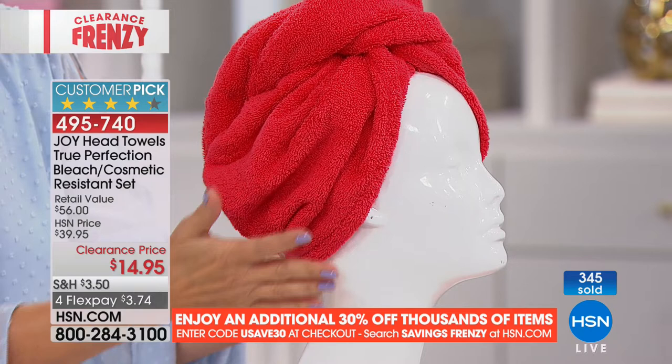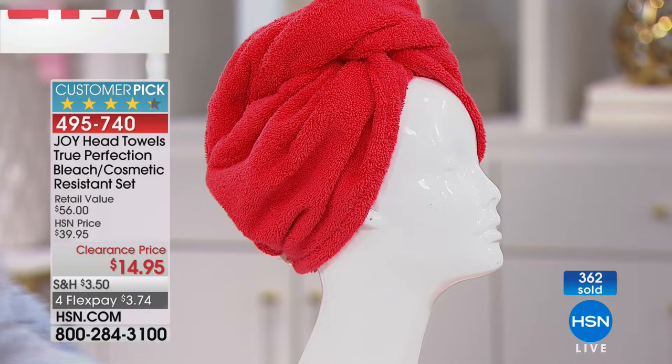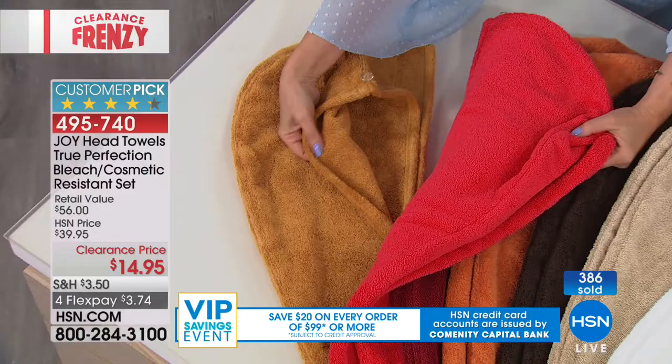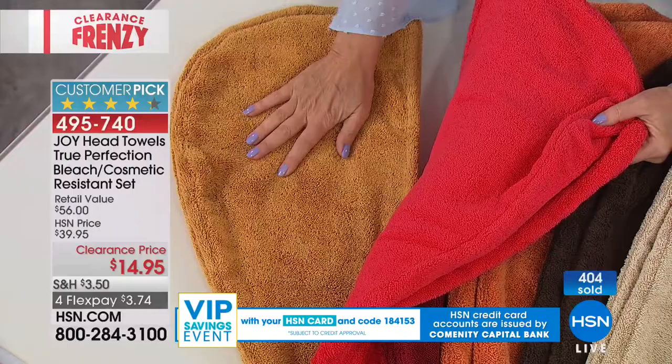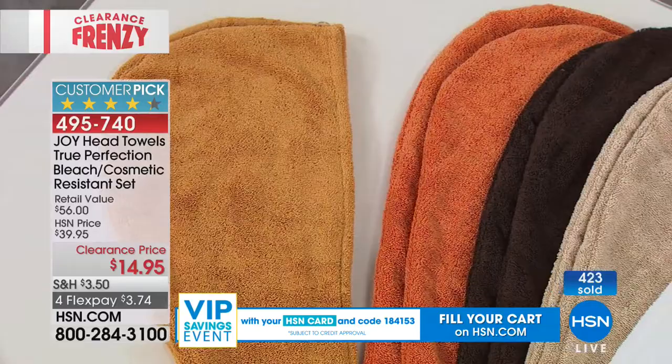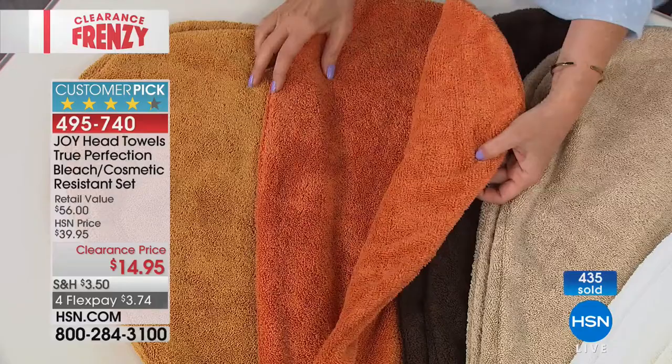$14.95, customer pick, item 495-740. Rich gold is your best bet right now — we have a lot of that. Coral red and merlot are both sold out. The melon color is next to sell out with three dozen left. Espresso brown and rich gold have the most quantity. Linen driftwood has only 200 left, and buttercream is also very limited.